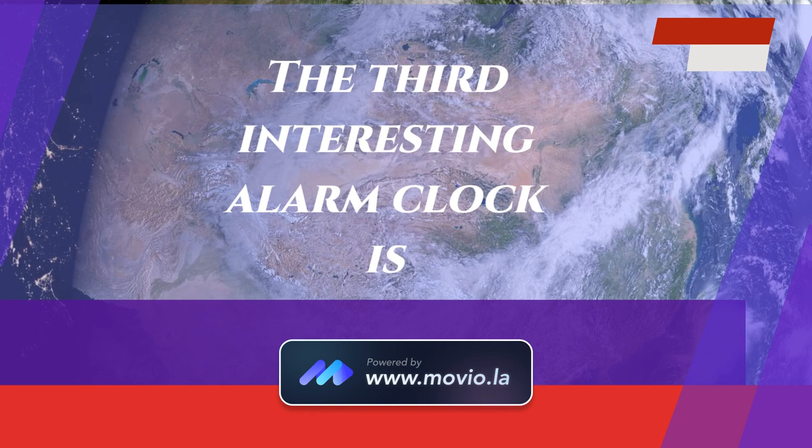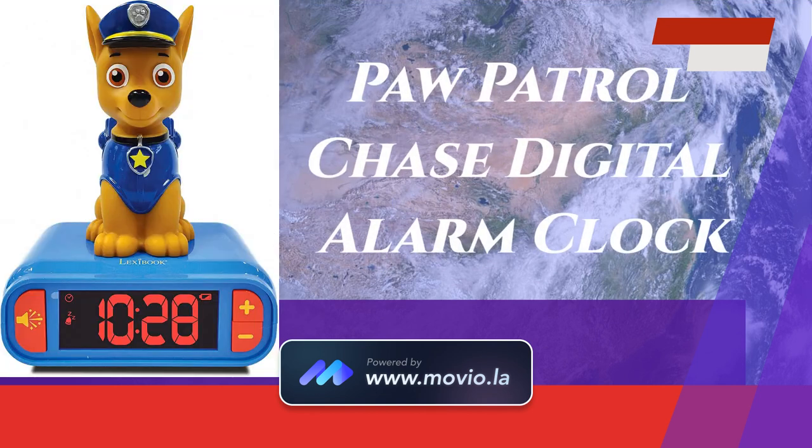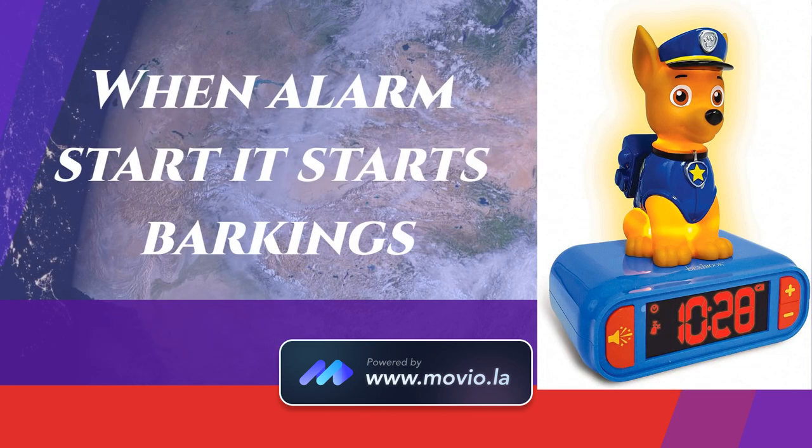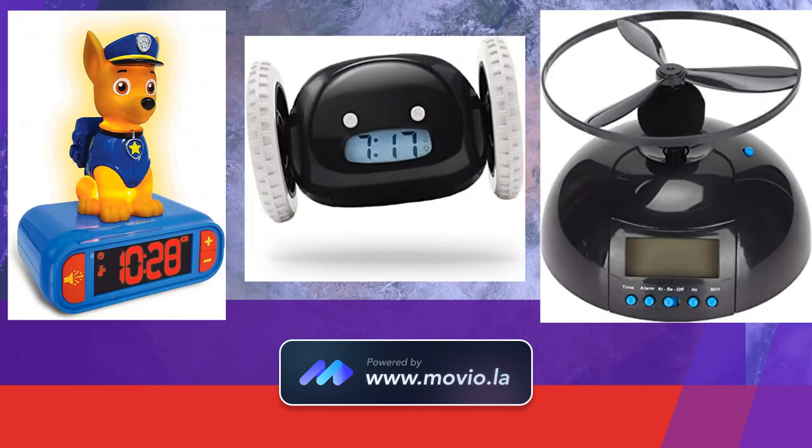The third interesting alarm clock is the Paw Patrol Chase Digital Alarm Clock with Dog Sound Effects. When the alarm starts, it starts barking like a real dog. The purchasing links are in the description.